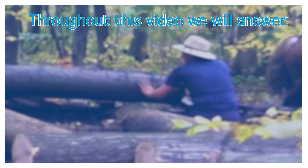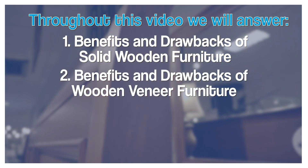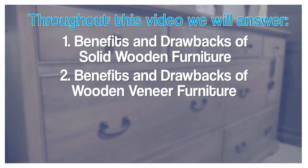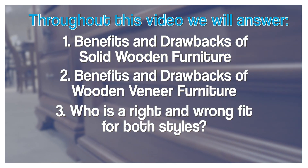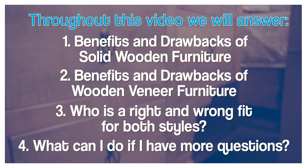Hello, my name is David Gert. I'm a furniture specialist at Furniture Fair. In today's video, we will discuss the benefits and drawbacks of owning solid wood furniture, along with the benefits and drawbacks to wood veneers. We'll talk about who would be a good fit for each of these styles, and we'll also discuss what you can do if you have any questions or concerns.